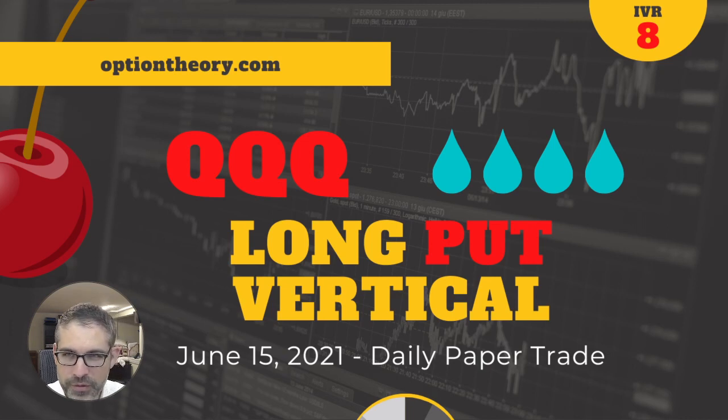QQQ has a liquidity rank of four drops out of four, as you see right there, and an IV rank of eight, which puts us in the long put vertical territory. I like me the long put verticals if we're talking about long verticals. It's kind of tough to be bearish on the market, especially when you look at its long-term performance and how short it seems that these drops last. But maybe we're about to catch it on a drop. Let's hop on in to thinkorswim and get started.